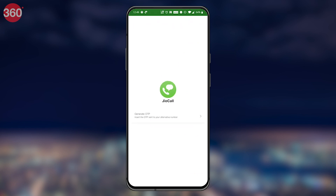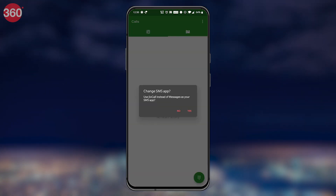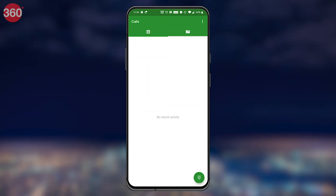As you do this, you'll receive an OTP on your registered Geo mobile number — note that this is the same mobile number that you had used to purchase the Geo Fiber connection. Enter the OTP and follow the on-screen prompts to set up the app. Once the app is set up, you'll find all your contacts in the Geo Call app.